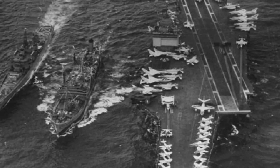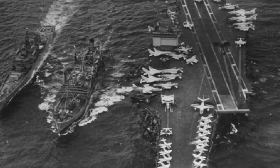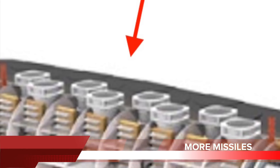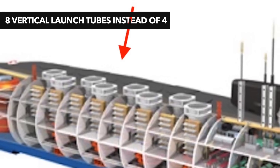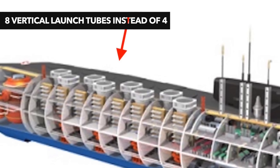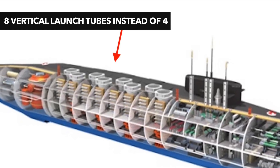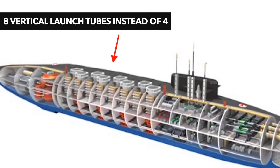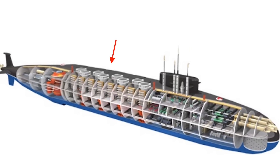Let us now understand why INS Aridaman is twice as lethal when compared to its predecessor INS Arihant. Even though the same class as INS Arihant, she features 8 launch tubes instead of 4, giving her double the firepower. Aridaman can carry up to 24 K-15 Sagarika missiles or 8 K-4 missiles. Apart from that, the submarine is also integrated with six 533 mm torpedo tubes.